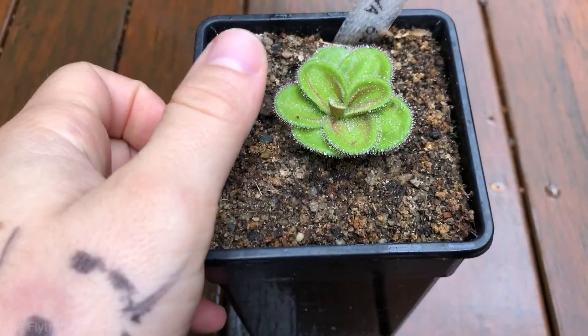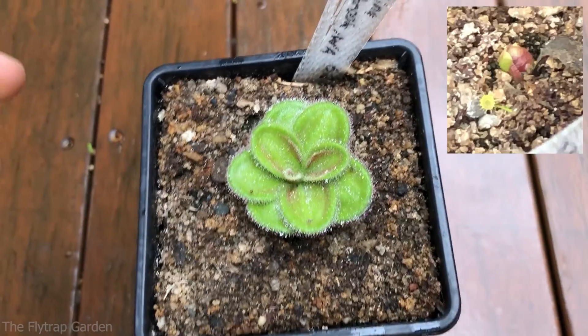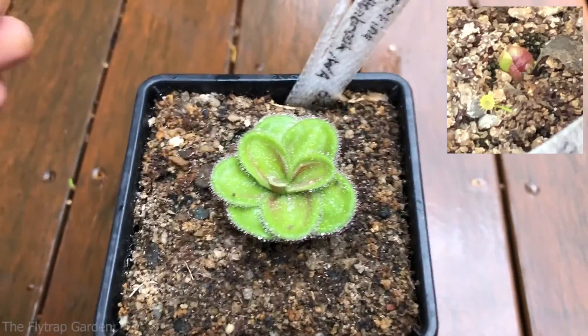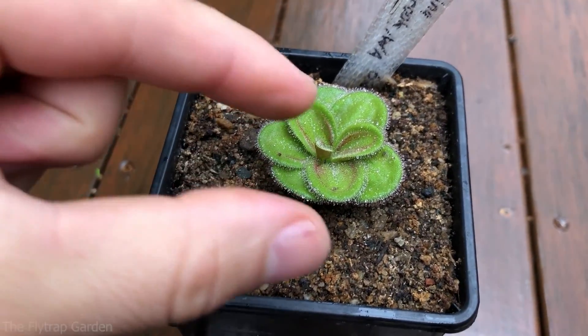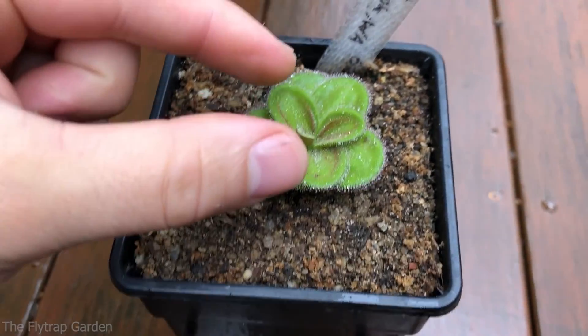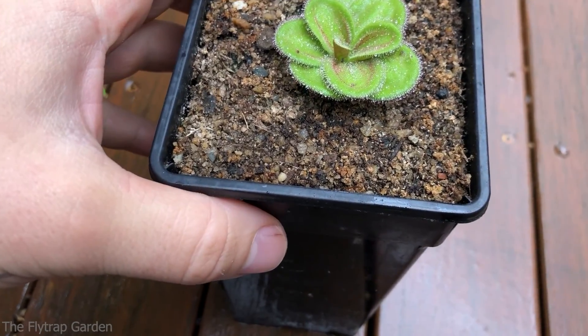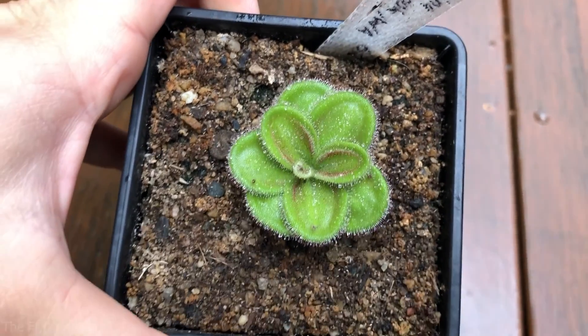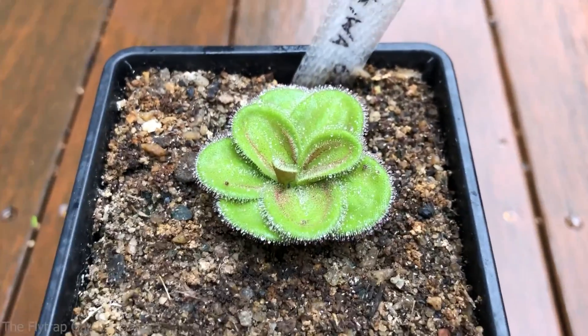I've had it now for three seasons. The first year it didn't do anything, the second year it made a small plant about that big, and now it's literally doubled in size. Check out the size of this plant! If you guys remember last time, it was literally just a little ball still forming. Wow — it is beautiful.